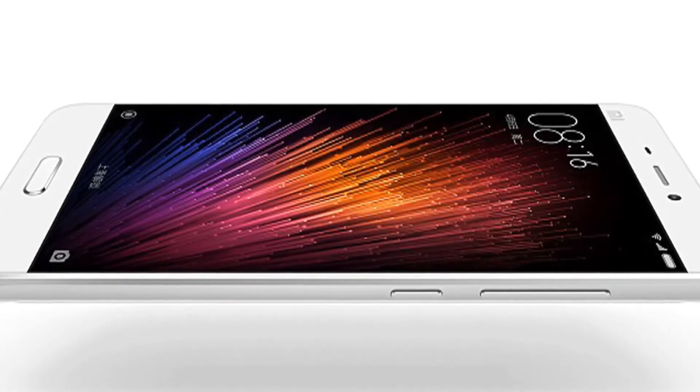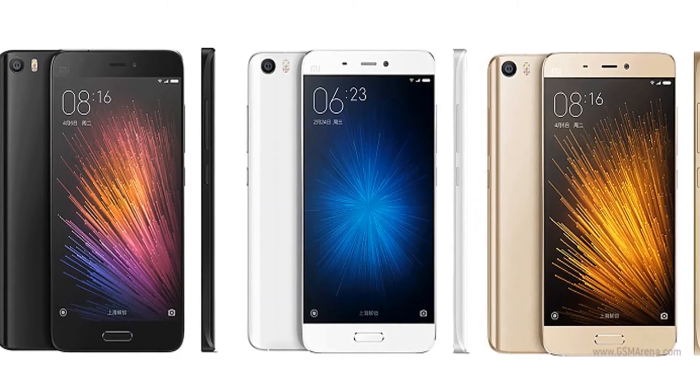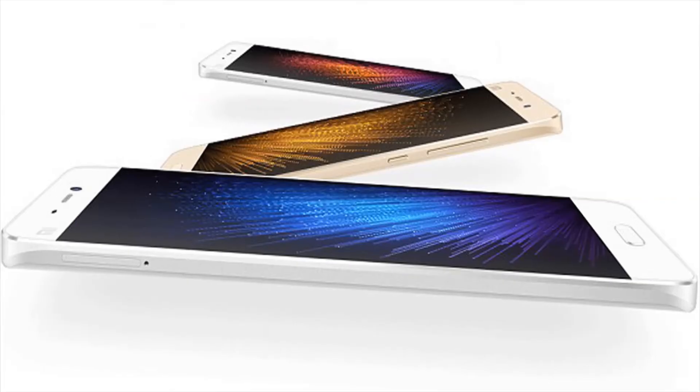The Mi 5 measures exactly 69.20 x 144.55 x 7.25mm. It is light, keeping the scale at 129g, with a 3D glass back and including a fairly big 3000mAh battery. The phone is backed up by 3GB or 4GB of RAM for a snappy Android experience.